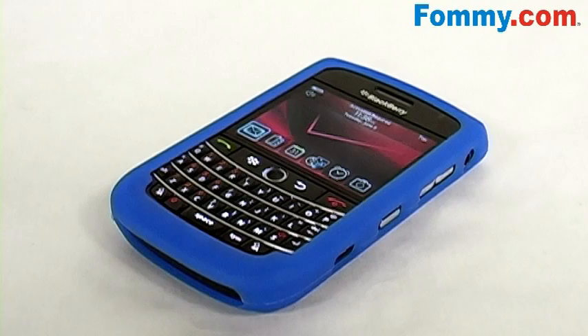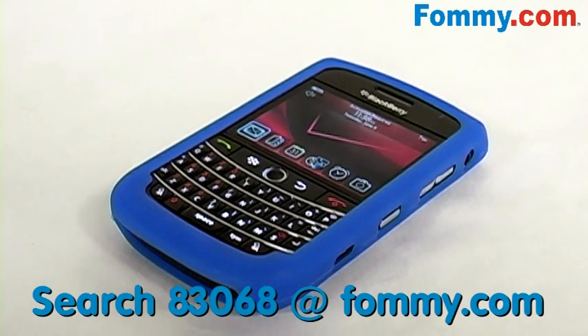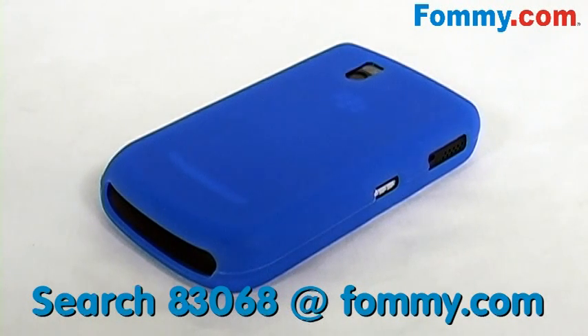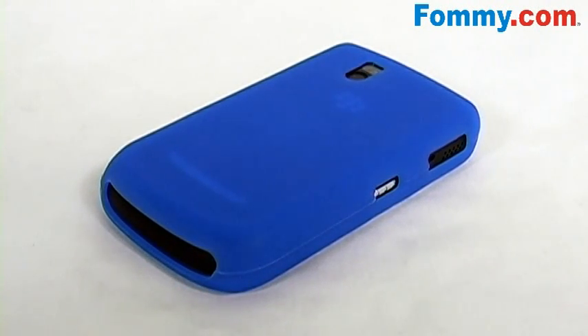This jelly case is thick enough to absorb any shock your phone may receive from accidental drops or bumps, but it's thin enough where it doesn't add on any unwanted bulk. So it maintains your BlackBerry's slim profile while keeping it just like new.